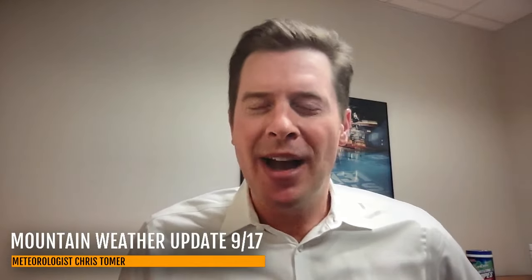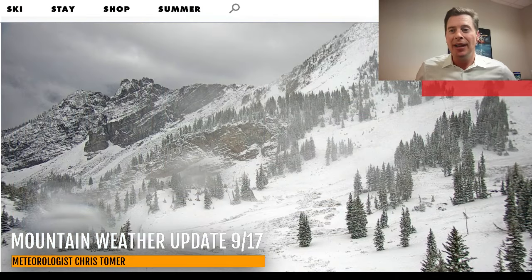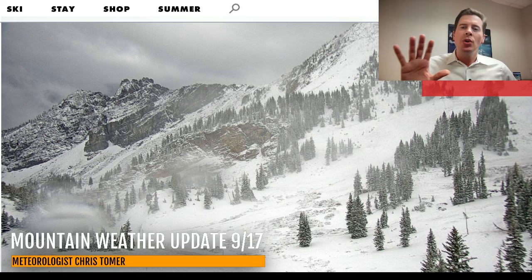Hey guys, Meteorologist Chris Tomer here. Let's talk some mountain weather — and as expected, it is snowing. Look at this cam up at Alta, you can clearly see it. Now, we're not talking big snow, but it's interesting nonetheless. This is all happening at the very highest of elevations.